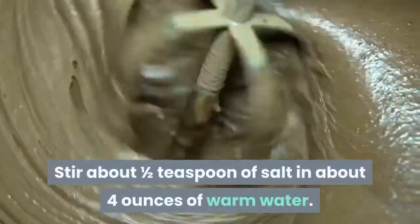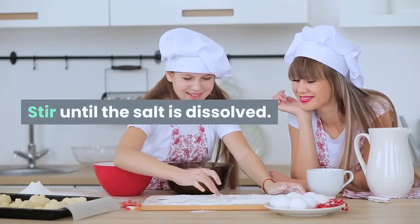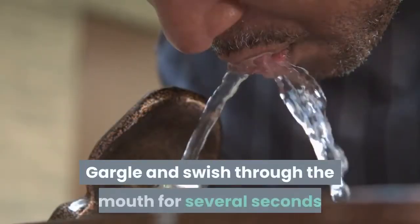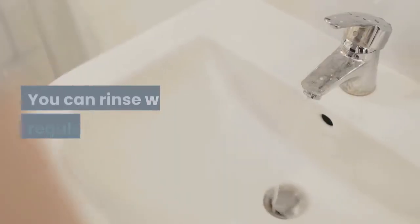Stir about one half teaspoon of salt in about four ounces of warm water. Stir until the salt is dissolved. Gargle and swish through the mouth for several seconds and then spit it out. You can rinse with regular water afterward.